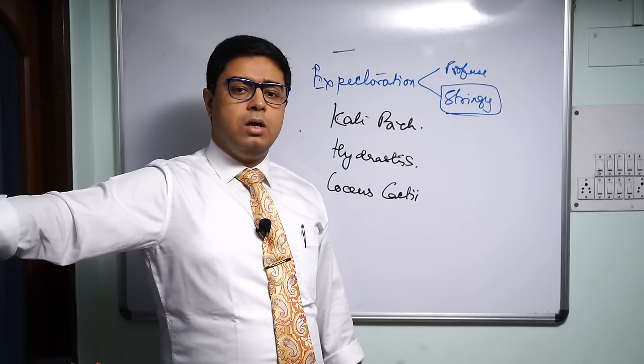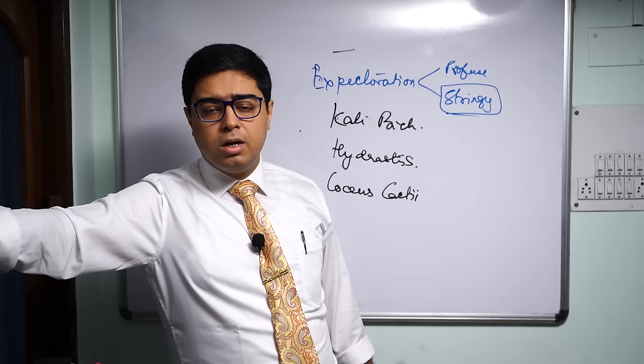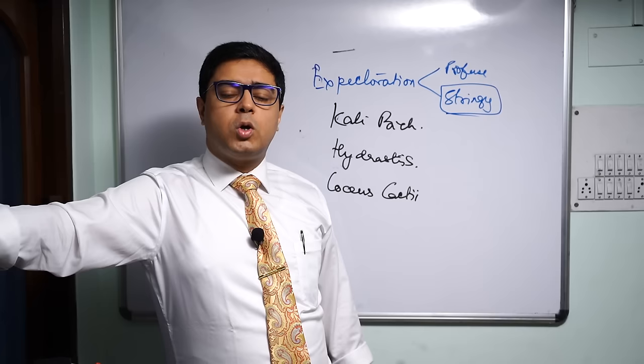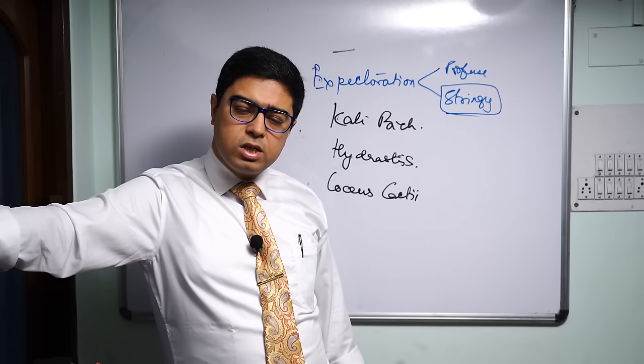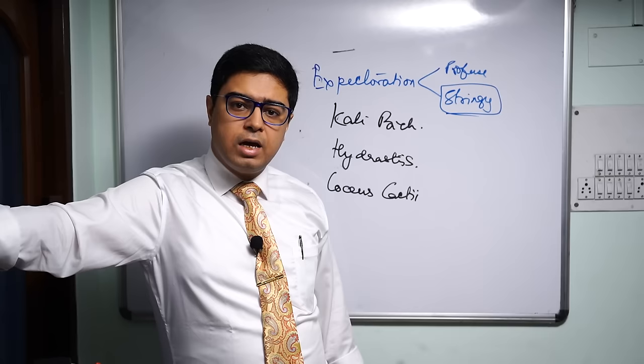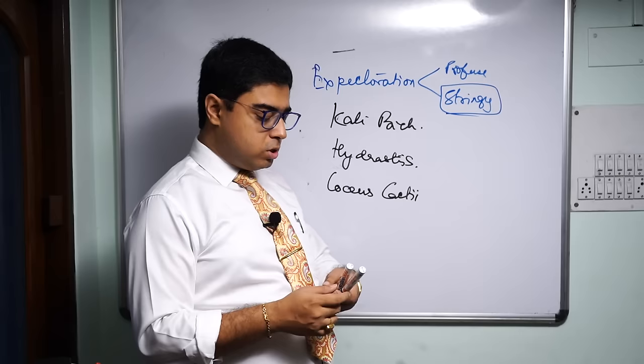Kali Bich has an affinity mostly for the sinuses, which is characteristic. It is also a remedy for snuffles in chubby babies. In fact, all Kalis are mostly chubby except Kali Iod. With Kali Bich, chubby babies who have constant snuffles — that is very important for Kali Bich. So in a syphilitic Kali where you have destructive manifestations, an offensive stringy discharge — that is the key for Kali Bichromicum.